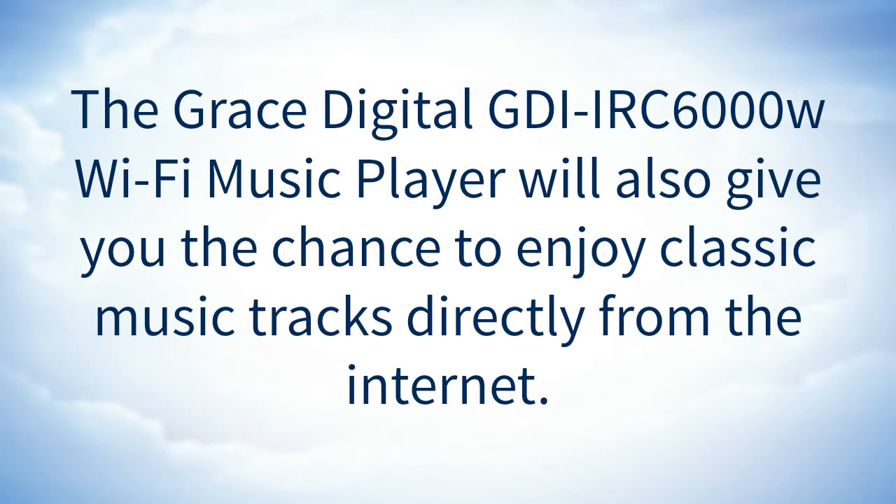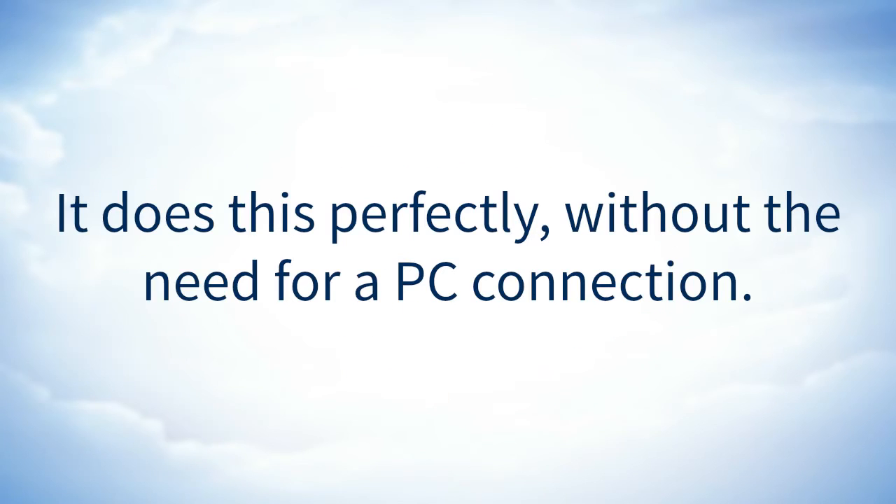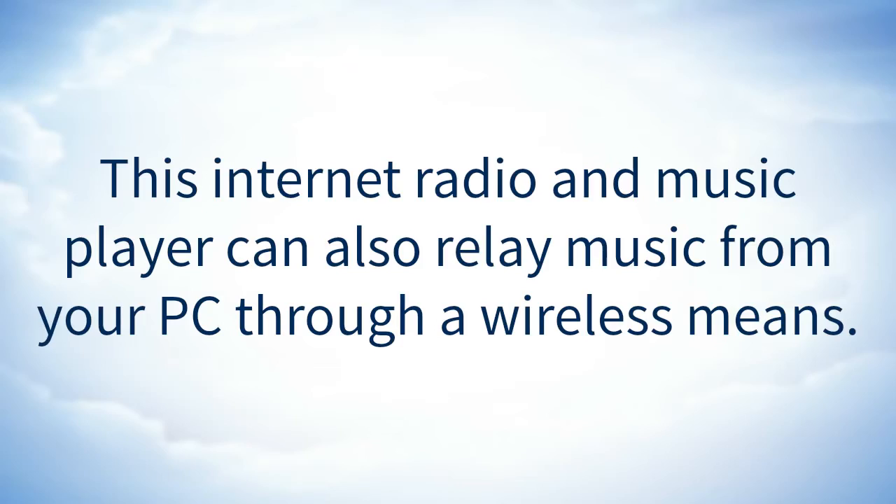The Grace Digital GDI IRC6000W Wi-Fi music player will also give you the chance to enjoy classic music tracks directly from the internet. It does this perfectly without the need for a PC connection. This internet radio and music player can also relay music from your PC through a wireless means.